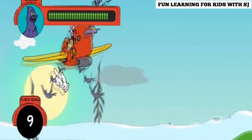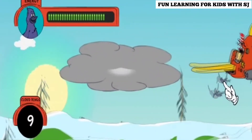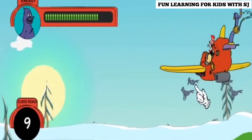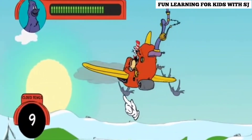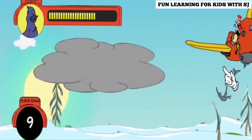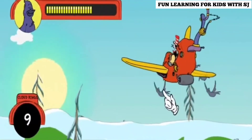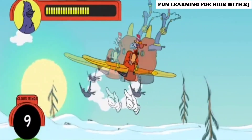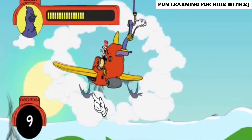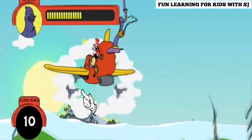Looks like those birds are flying somewhere warm. Watch out for those storm clouds. Try to fly through that cloud ring. That cloud wing will make us go faster. Fly through it!